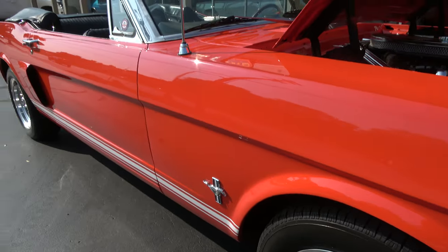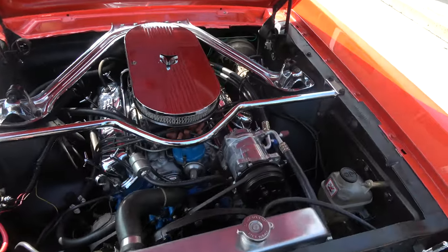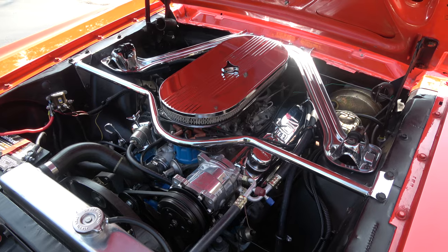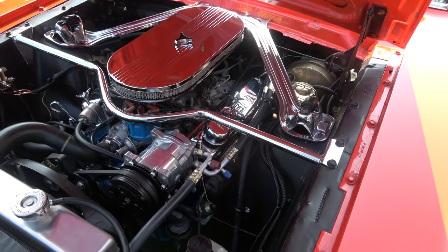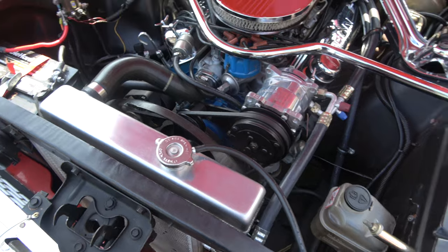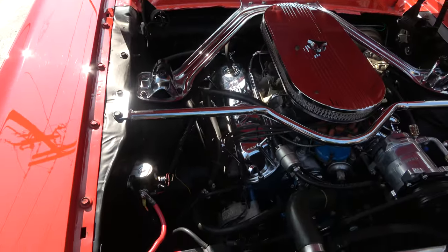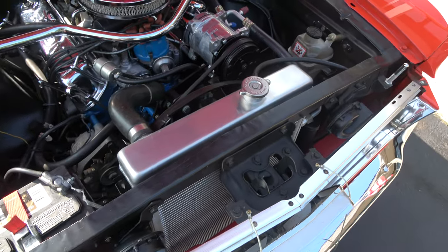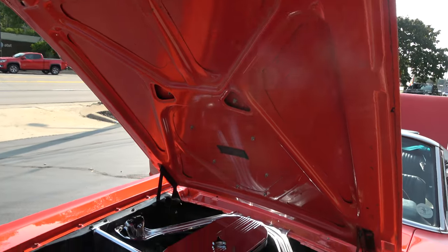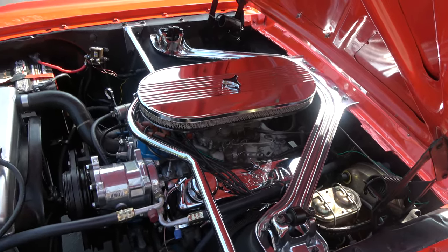It's an original C-code 289 car that they upgraded a little bit. The complete drivetrain was redone professionally by a shop down in North Carolina. It's got a factory dual-feed four-barrel carburetor, an aluminum intake, air conditioning, a Tremec five-speed manual transmission, an aluminum radiator, and power front disc brakes.